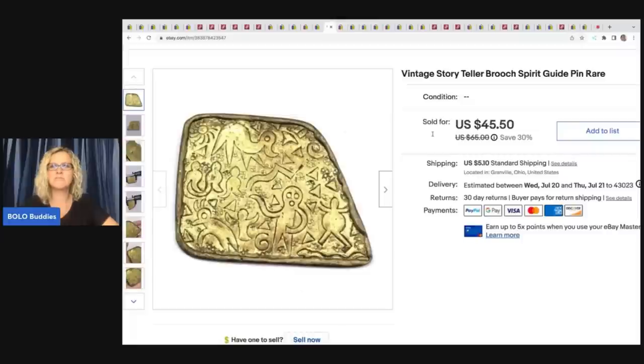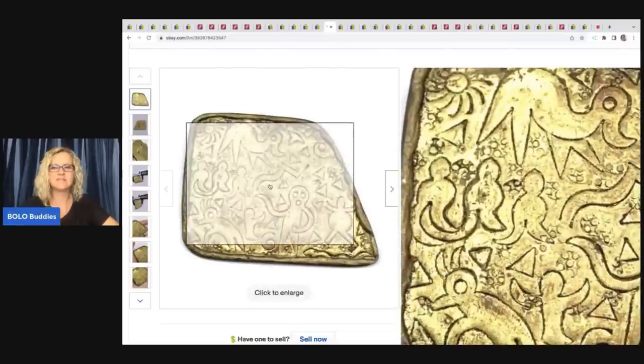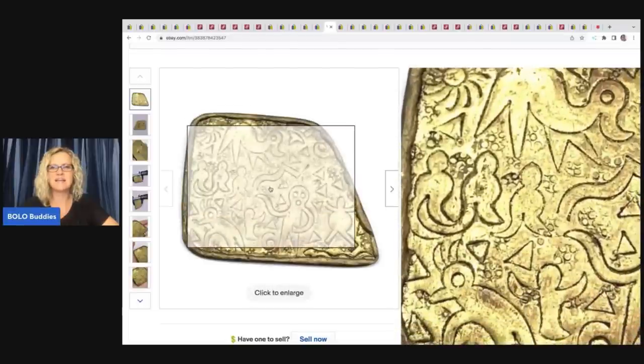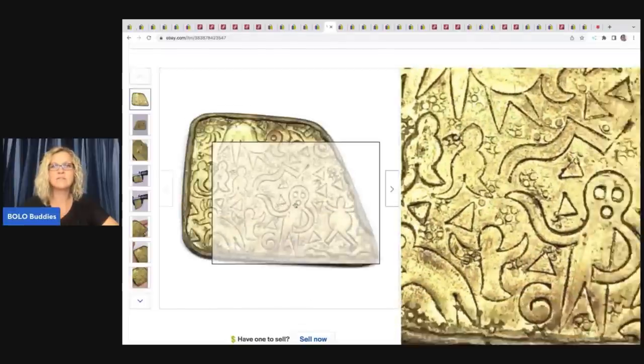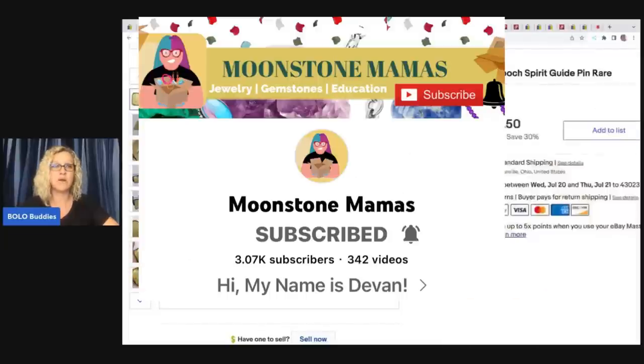A vintage storyteller brooch spirit guide pin. Anytime you see stuff on there that looks like it's telling a story, put storyteller in the title. That is something that I learned from Moonstone Mamas.